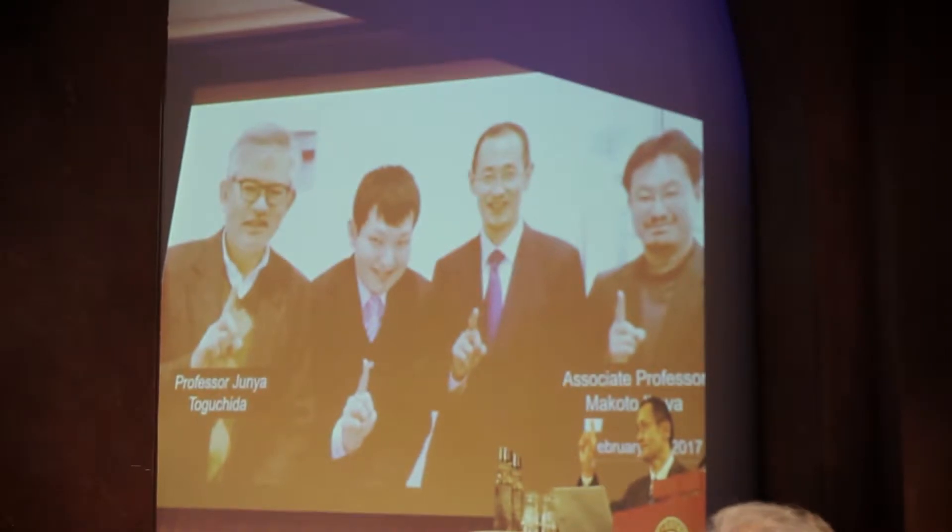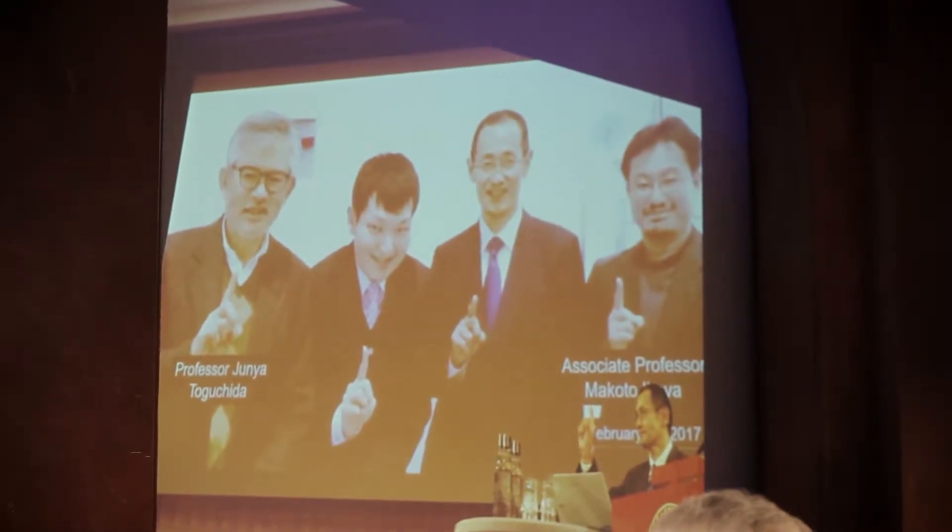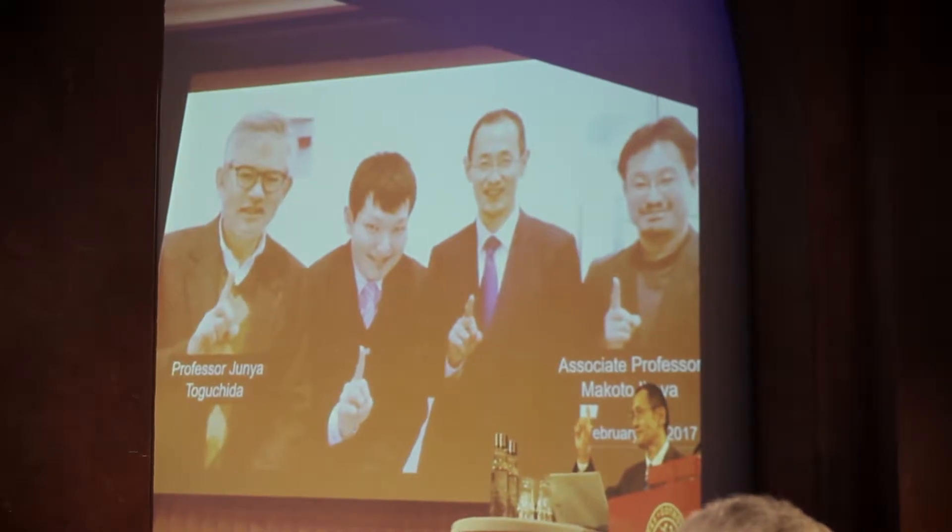This is a picture taken from one of the events that we from Nobel organized last year. The person standing at the podium is Shinya Yamanaka, the 2012 Nobel laureate and the inventor of the IPS cell, the induced pluripotent stem cell.